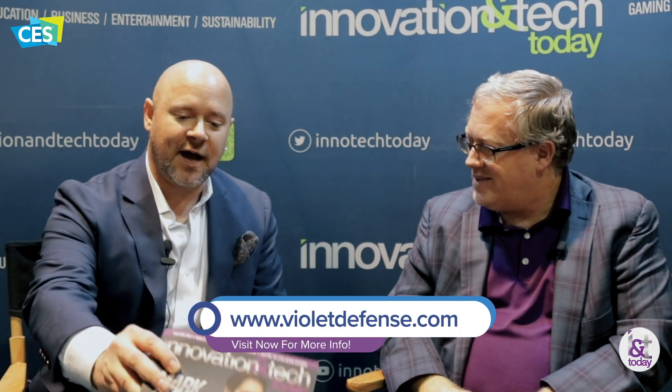I really enjoyed chatting with you. I hope you have a great CES and we look forward to hearing more from your company. We'll have you in Innovation and Tech Today and hopefully we'll see you at some more great events. Thank you very much — real pleasure.